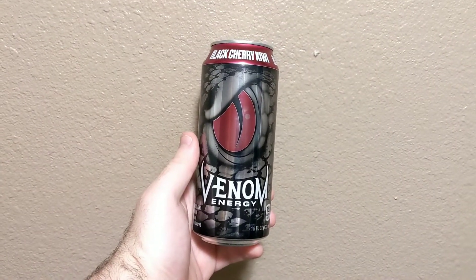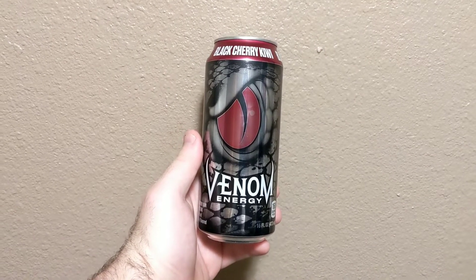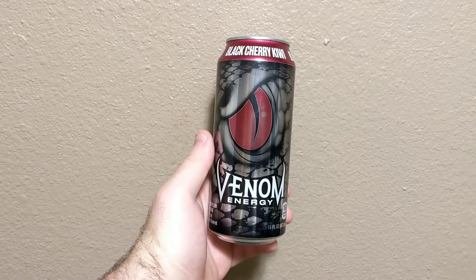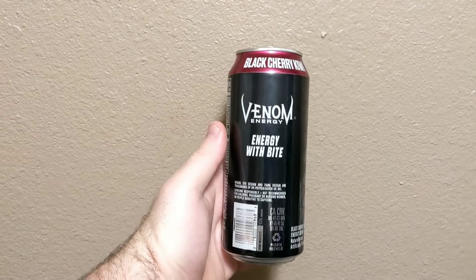It was actually cheaper than anywhere else — 87 cents instead of like a dollar at gas stations and stuff. So it got a little bit cheaper. It still tastes the same. The design is just a little bit different. This is Black Cherry Kiwi, all the way around the top of it and stuff.